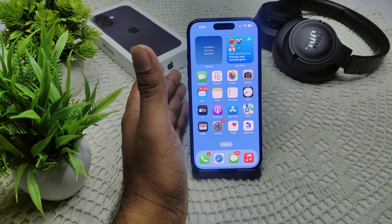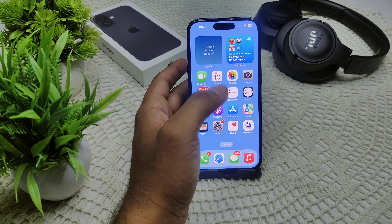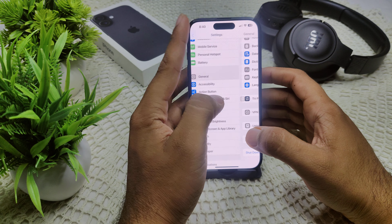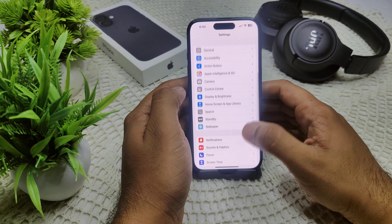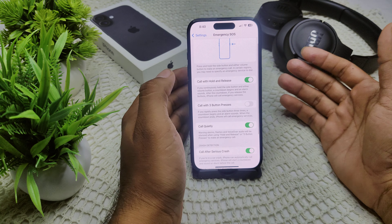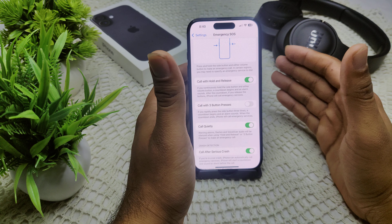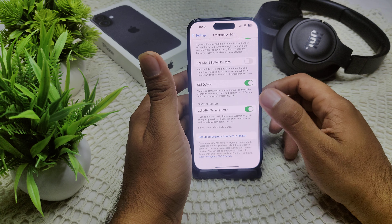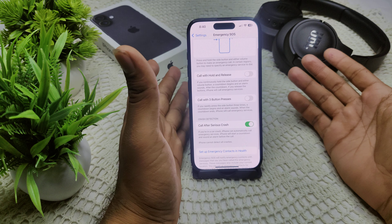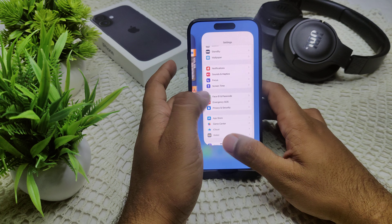Release the power button and your problem may be resolved. If not, move to the next solution: disable the Emergency SOS setting. Go to Settings, then find Emergency SOS, and turn off the toggles — such as 'Call with Hold'. Turn off the switches as shown, and that's how you can turn off Emergency SOS on your device.